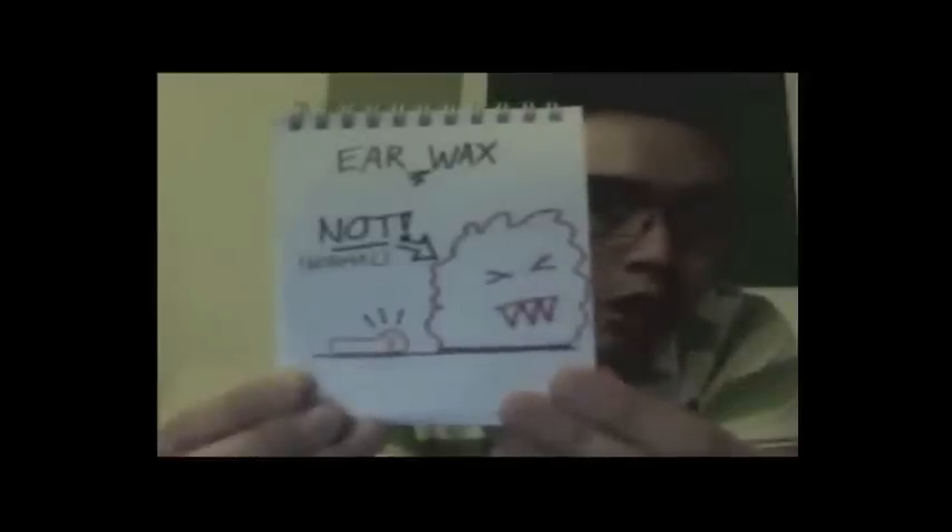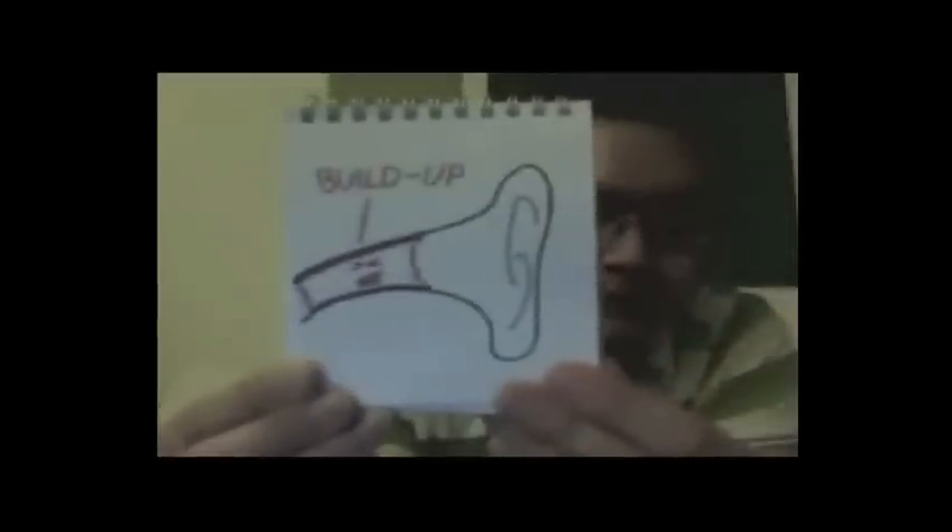We're here to solve the earwax problem. Everyone produces earwax, but for 35 million Americans their wax buildup is so large that it plugs the ear canal, causing symptoms such as hearing loss and ringing in their ears.